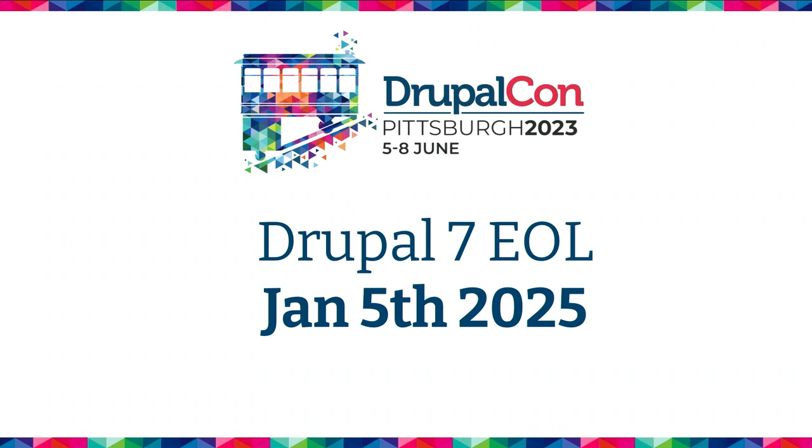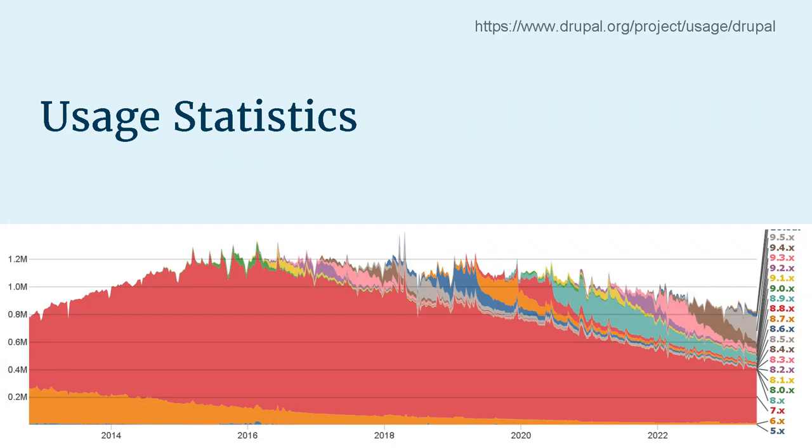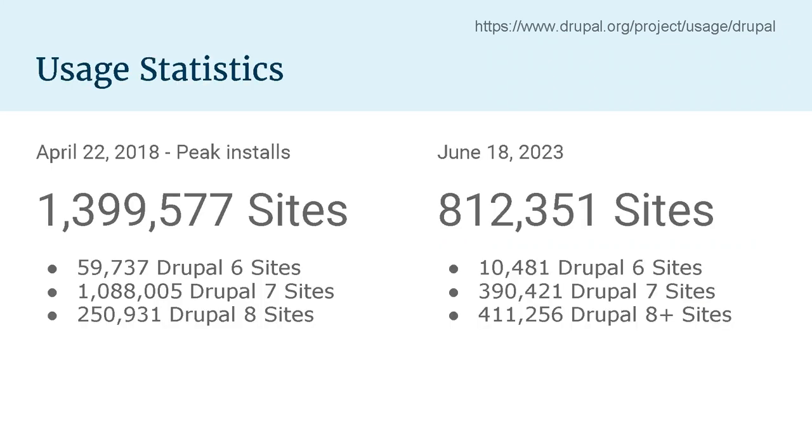Hopefully we won't have any Drupal 7 sites remaining. If you've looked at the statistics on Drupal.org, you're probably familiar with this graph, which shows the trend of installations. Drupal 7 is going down — we all know that. In 2018 was a peak number of installs of Drupal: just over a million Drupal 7 installs, still a handful of Drupal 6 installs, and about a quarter million Drupal 8 installs. The April 2018 peak coincides with two major security releases, which is why those numbers are slightly inflated on the graph.